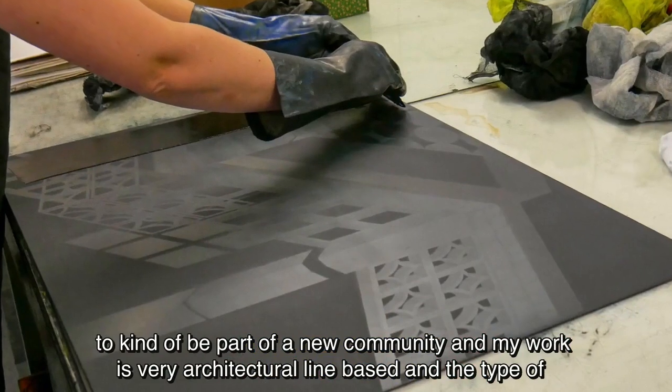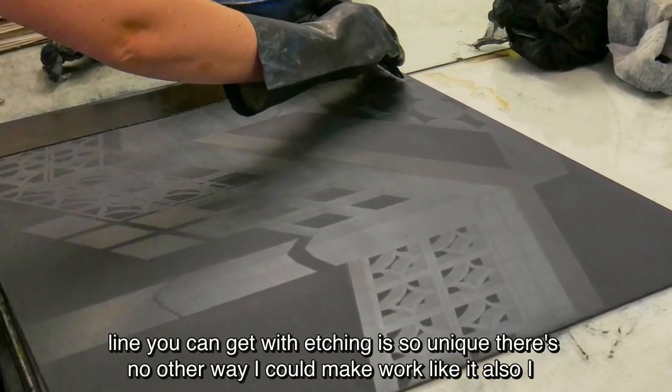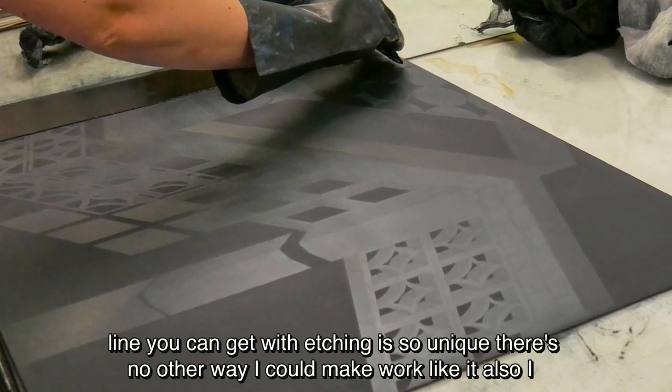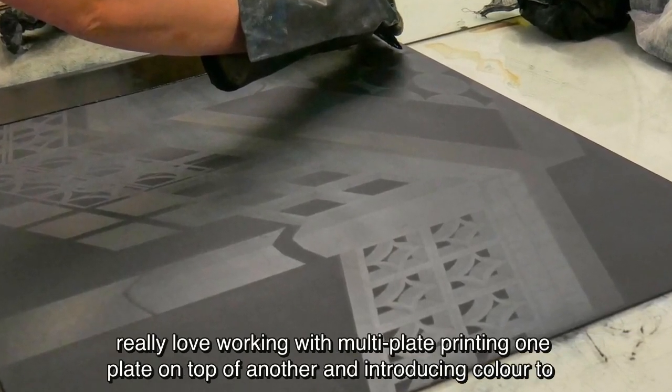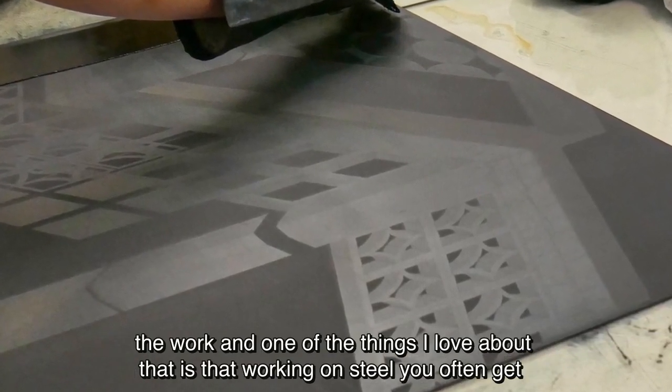My work is very architectural and line based, and the type of line you can get with etching is so unique — there's no other way I could make work like it. I also really love working with multi-plate, printing one plate on top of another and introducing colour to the work.